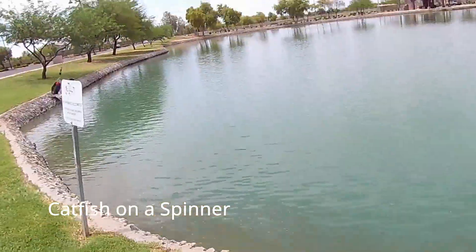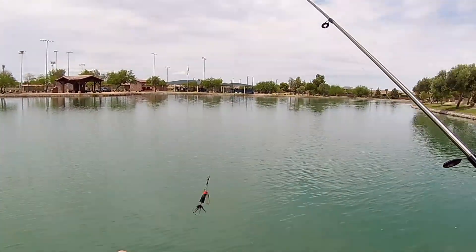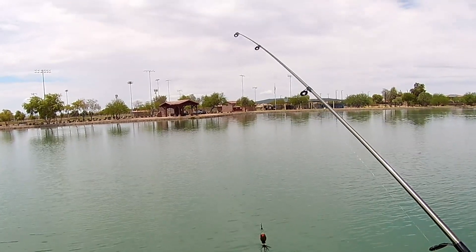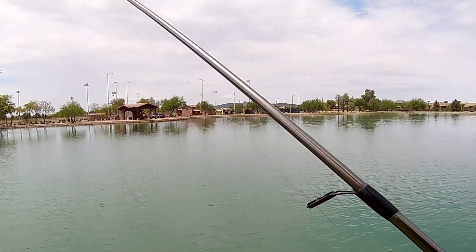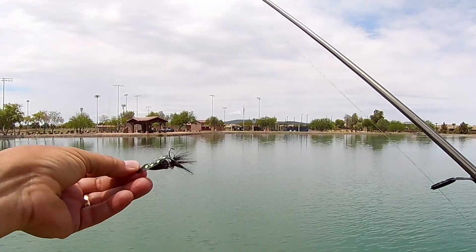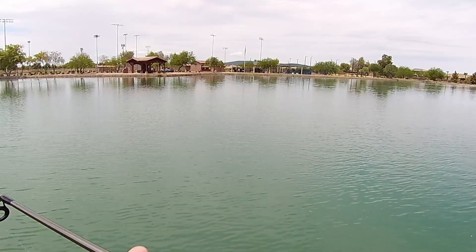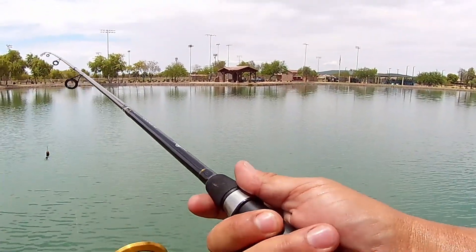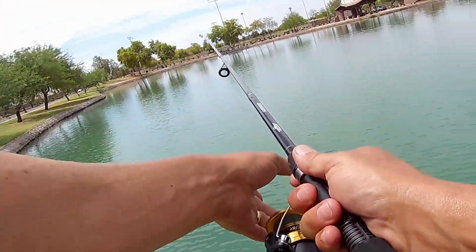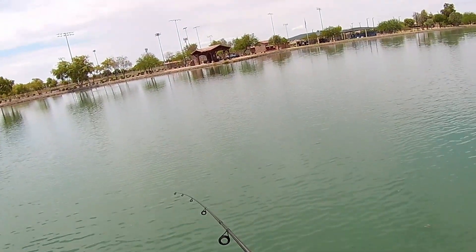I moved down to this corner here in the front so I can cast along this wall and out across here. There was a lot of movement going on in this general area. I've got this black number three Blue Fox bullet-style lure — let me give this a shot. We can cast up and down both of these shorelines in either direction.